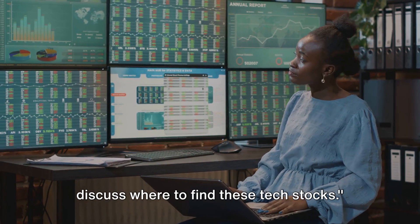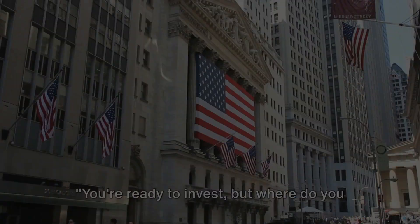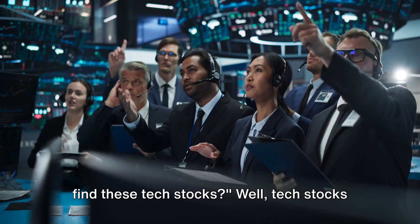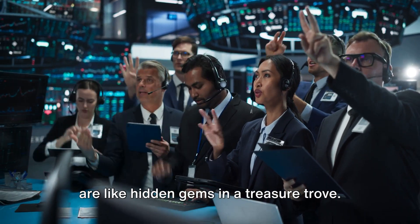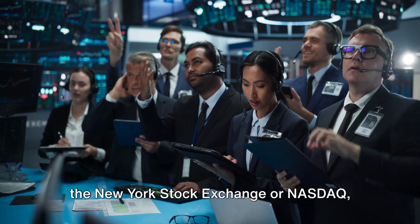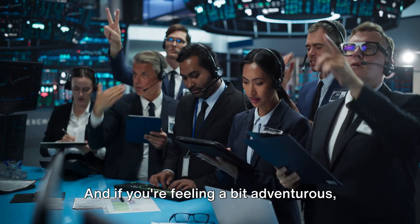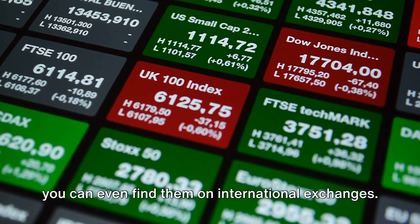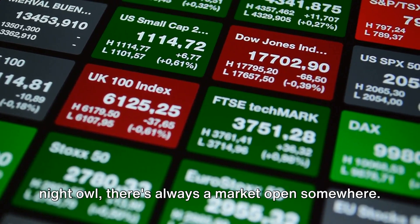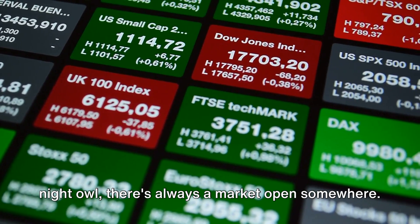Now that you know how to invest, let's discuss where to find these tech stocks. Tech stocks are like hidden gems in a treasure trove — they're listed on major exchanges like the New York Stock Exchange or NASDAQ, just waiting to be discovered. And if you're feeling adventurous, you can even find them on international exchanges. So whether you're an early bird or a night owl, there's always a market open somewhere.